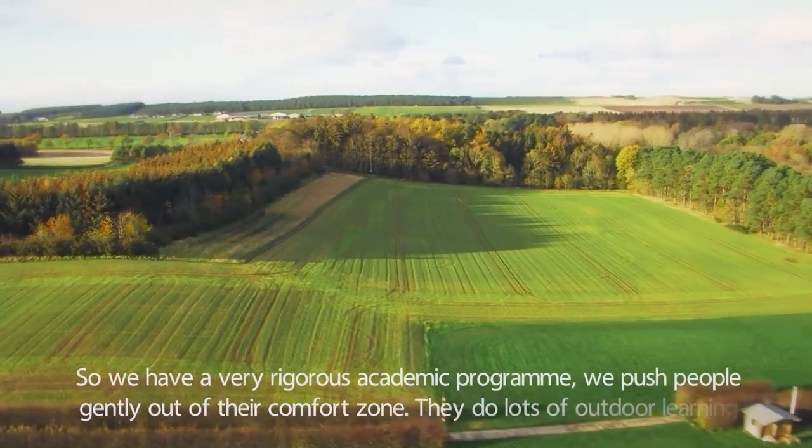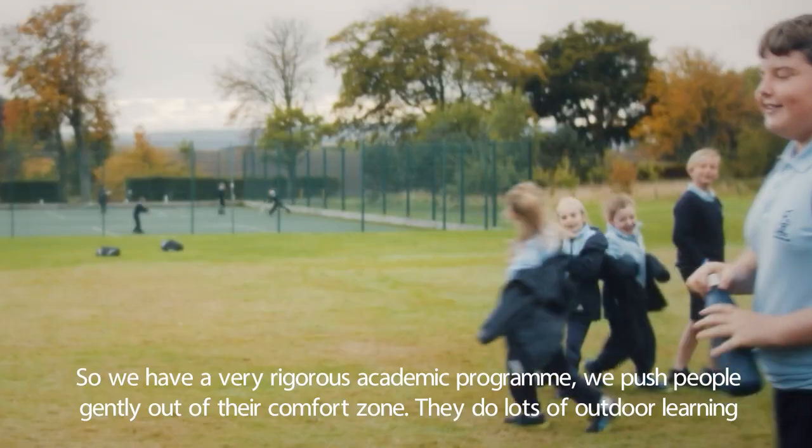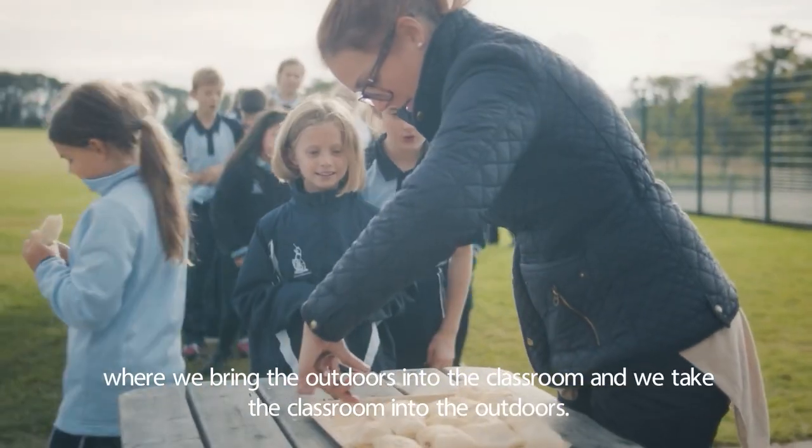We have a very rigorous academic programme. We push people gently out of their comfort zone. They do lots of outdoor learning where we bring the outdoors into the classroom and we take the classroom into the outdoors.